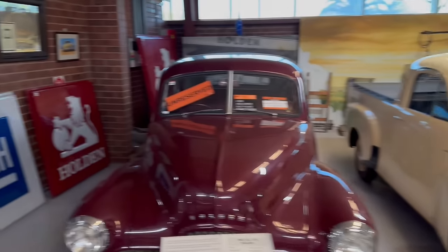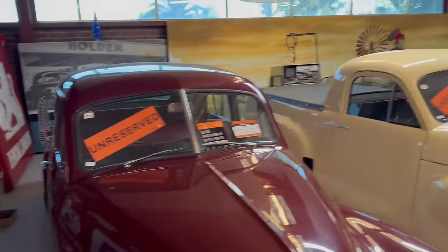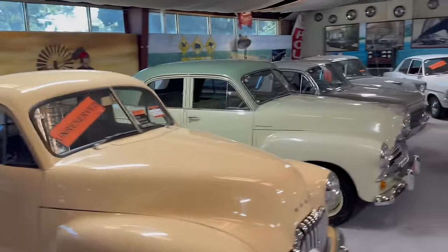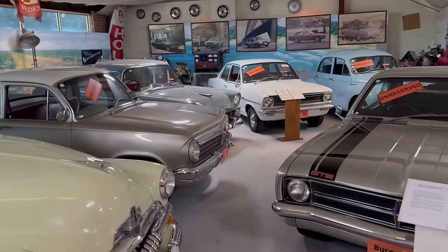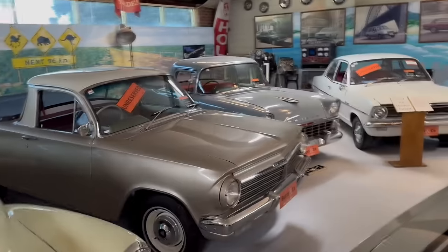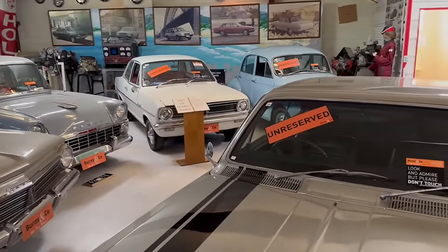Cataloguing is now complete — fantastic effort by all concerned, including our very dedicated staff and our vendors Tony and Mark. Only closed last Sunday and here we are Friday morning, catalogue complete. Around 750 lots to go under the hammer on the weekend of the 18th and 19th.